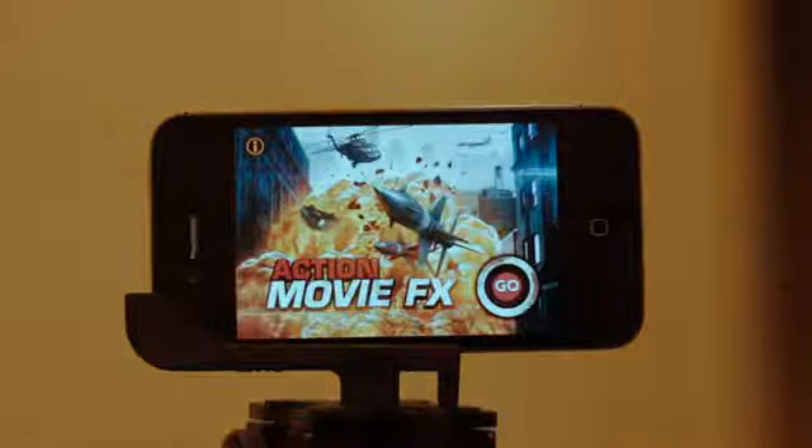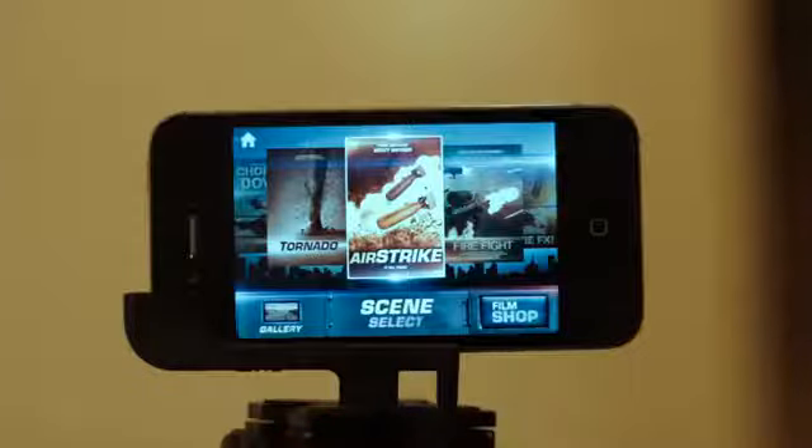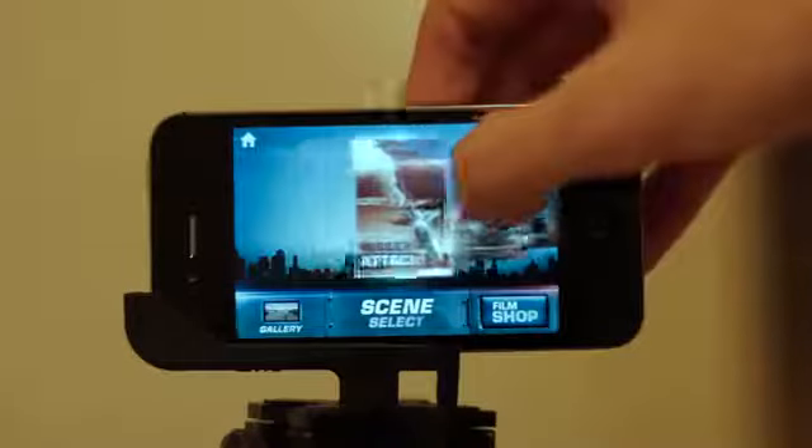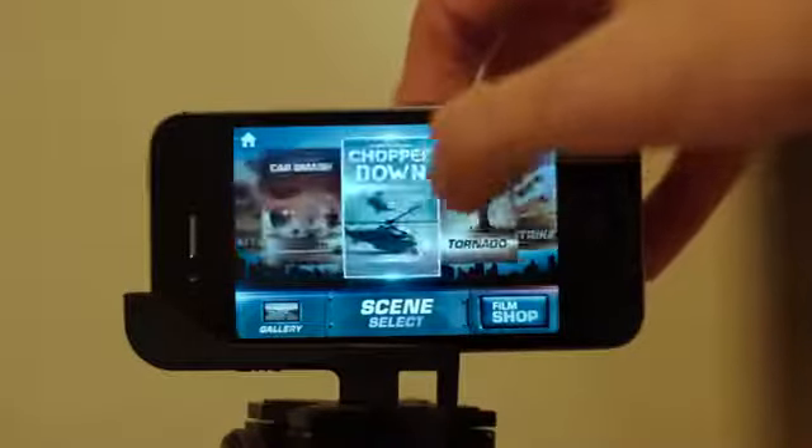Everything you guys just saw was made entirely on my iPhone with a new app called Action Movie FX. It's from Bad Robot, which is of course a production company famous for their action movies, and I actually found it to be pretty impressive.